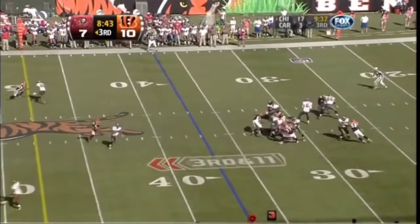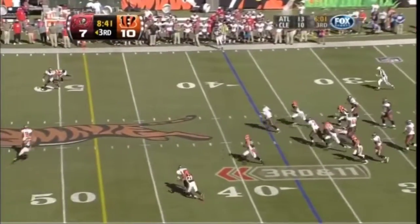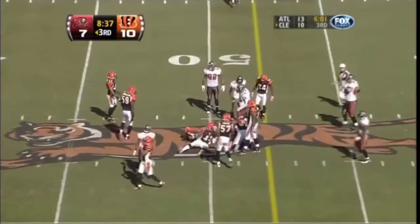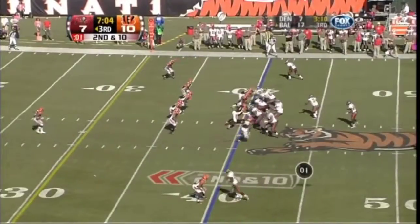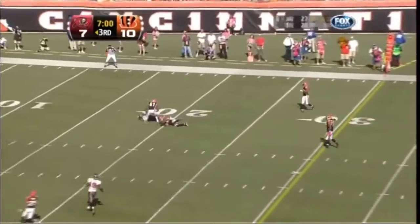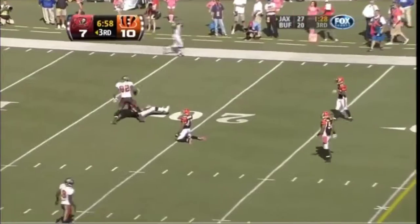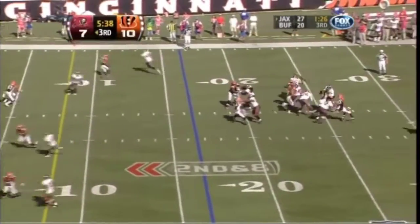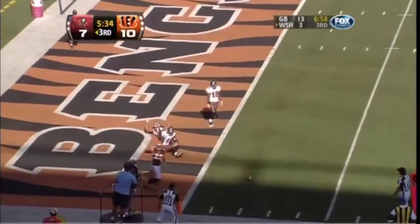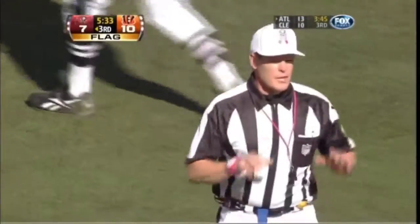Flings it over the middle and it's caught. Blitz coming and Freeman running — he slides to a first down, up to the 49. Looked one way, throws the other across the middle. What a nice throw by Freeman. Blitz coming again, Freeman just throws it up in the air, and a flag is down — Buccaneers are in business.